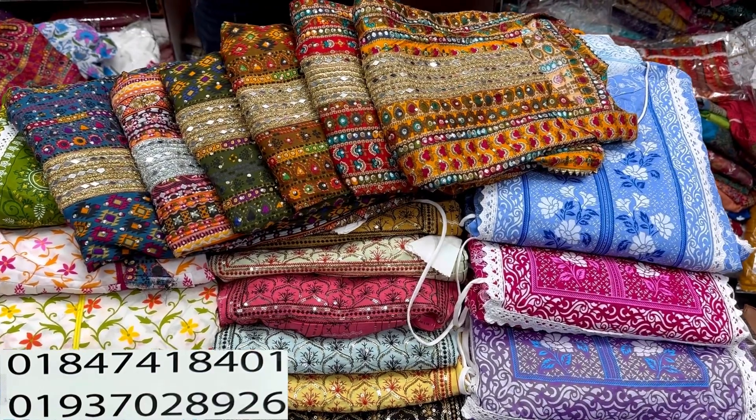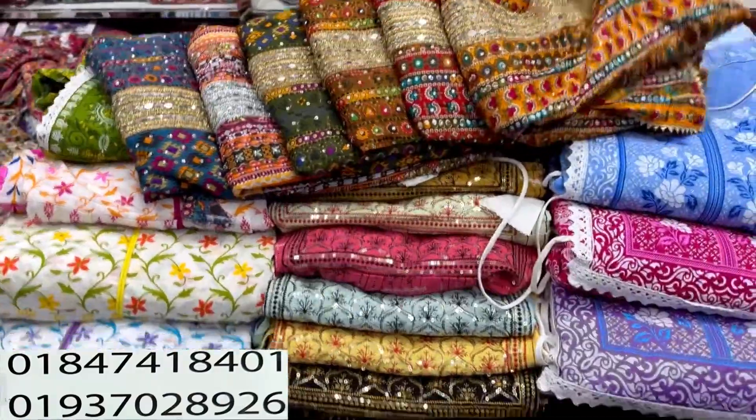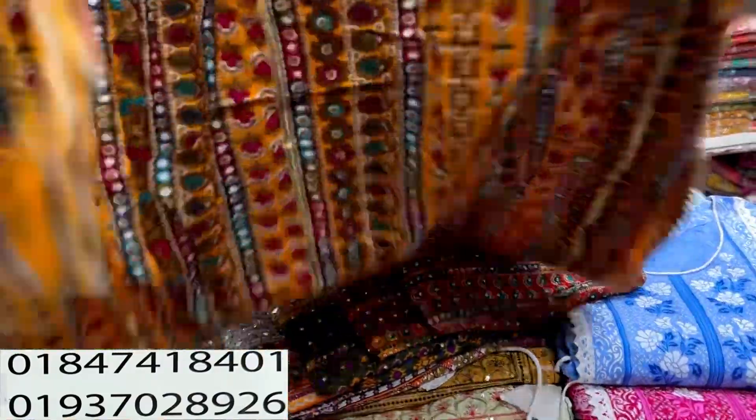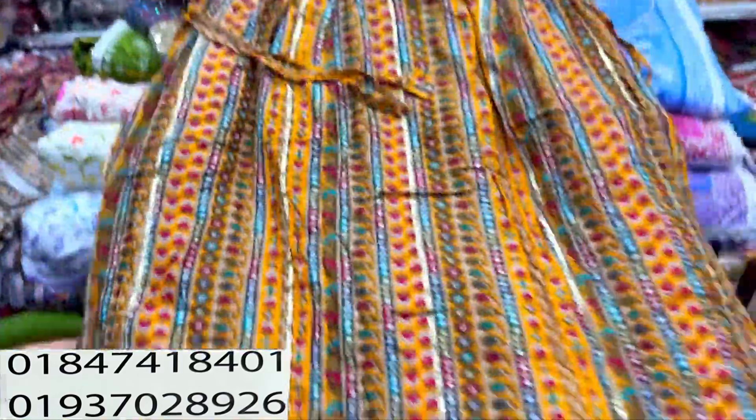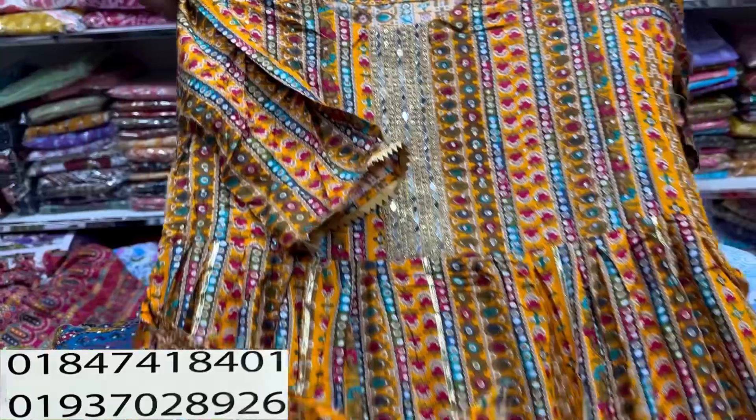Asalaamu alaikum, welcome back to my channel Shopping Guide. Welcome to our next video. It is a very beautiful red dress, so it will be a happy shop. Look at the very nice dress — it is very beautiful.